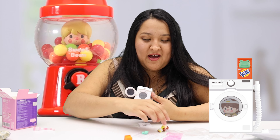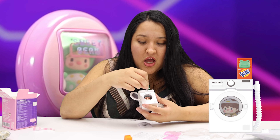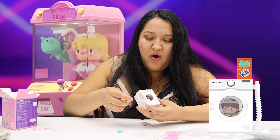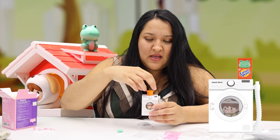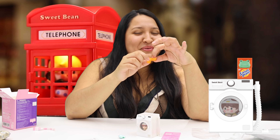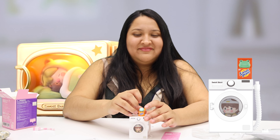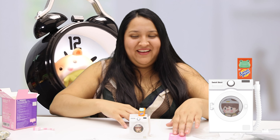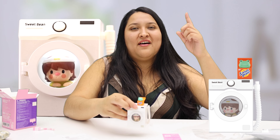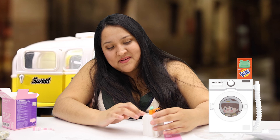Oh my god, I'm loving this because it has so many things! You put Sweet Big inside, put a little frost — oh, and this even opens! The coolest thing about this series is that every one of them has the ability to turn the light on and off. This is a nice one, I love it.